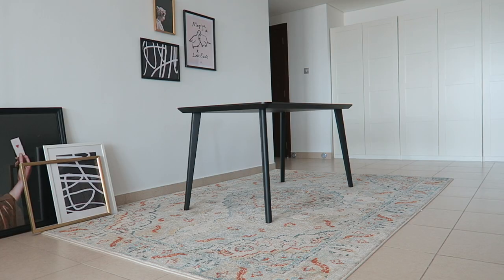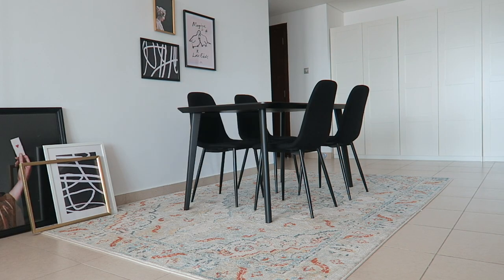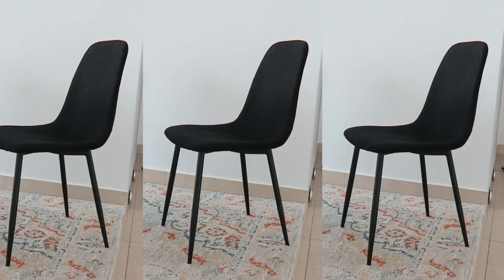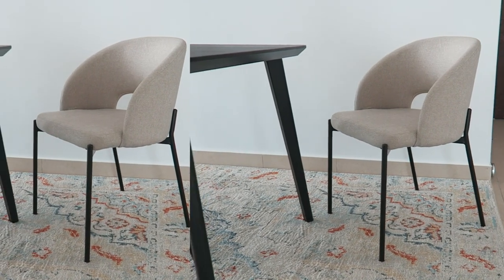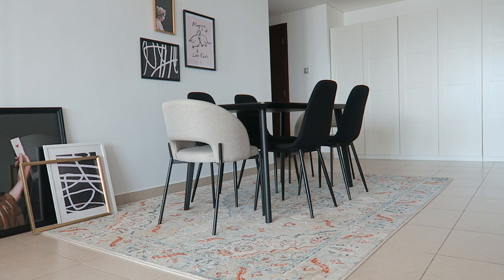Moving on to our dining chairs. I decided to get black chairs to go with our black table. I picked up these really lovely woven chairs from Home Centre and they were incredibly affordable — I believe they were 150 dirhams each, which is around £30, and that is an absolute bargain for dining chairs. I also picked up a contrasting chair to go on either end of the dining table. Being completely honest, I was a bit surprised when the chairs turned up because they were definitely more grey than I expected. I was picturing a beige-y sort of colour. However the chairs are super comfy and I still feel like they really work with the dining table.